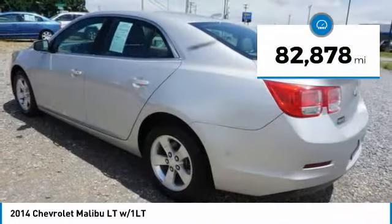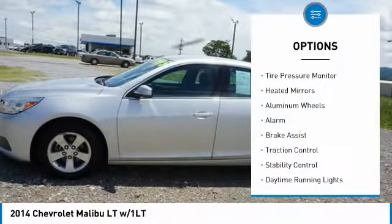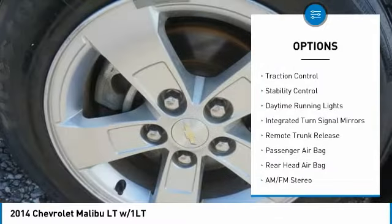This vehicle has less than 85,000 miles. Here are some of this vehicle's great options: tire pressure monitor, heated mirrors, aluminum wheels, alarm, brake assist.